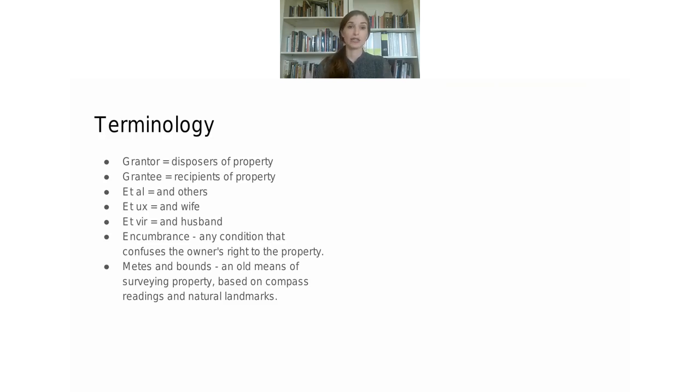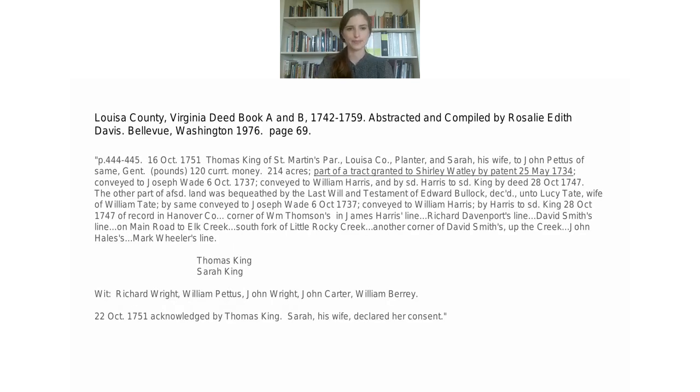When looking at deeds or any old record, you'll come across unfamiliar words. The PowerPoint notes section contains links to websites I find useful as glossaries for old terms. Louisa County was formed in 1742 from Hanover County, and our courthouse records start in 1742. Our early deed books are listed by letter, and later by number — so Deed Book A and B are the very first and second deed books for Louisa County.